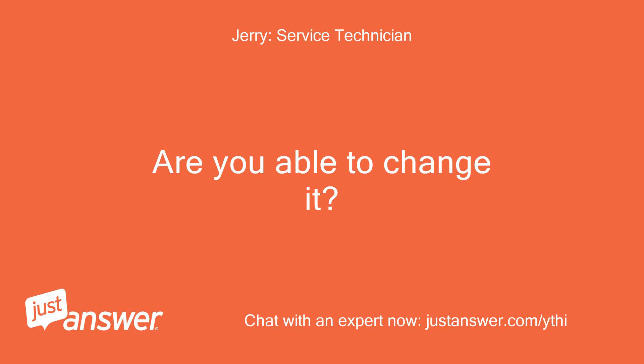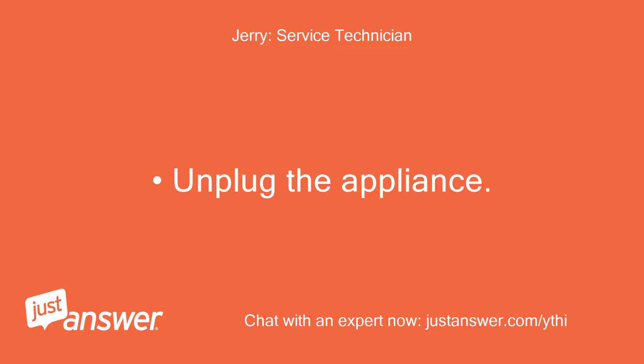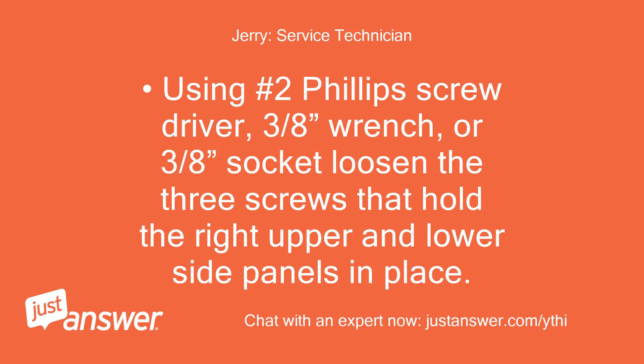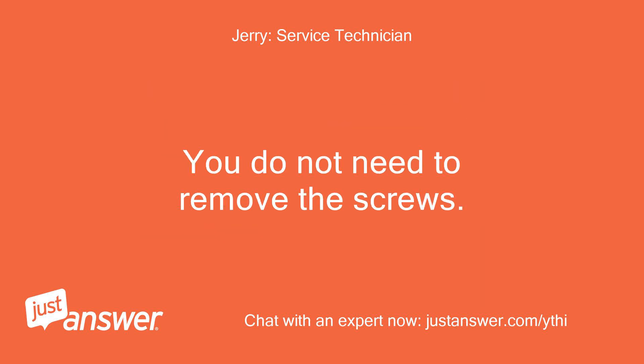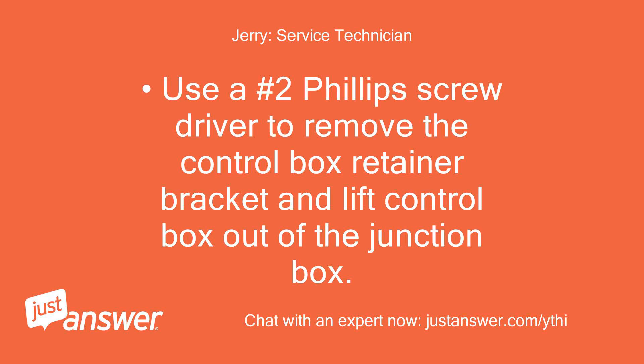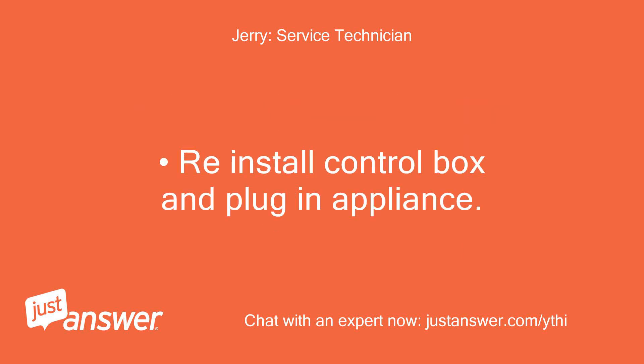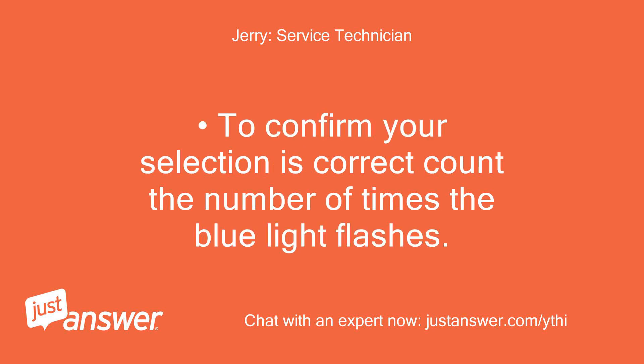Are you able to change it? Turn screw counterclockwise. Unplug the appliance. Using a number 2 Phillips screwdriver, 3/8 wrench, or 3/8 socket, loosen the three screws that hold the right upper and lower side panels in place. You do not need to remove the screws. Remove side panels by lifting up and out. Use a number 2 Phillips screwdriver to remove the control box retainer bracket and lift control box out of the junction box. Using a 1/4 inch flathead screwdriver, turn the rotary switch until the desired number is showing on the dial. Reinstall control box and plug in appliance. To confirm your selection is correct, count the number of times the blue light flashes.